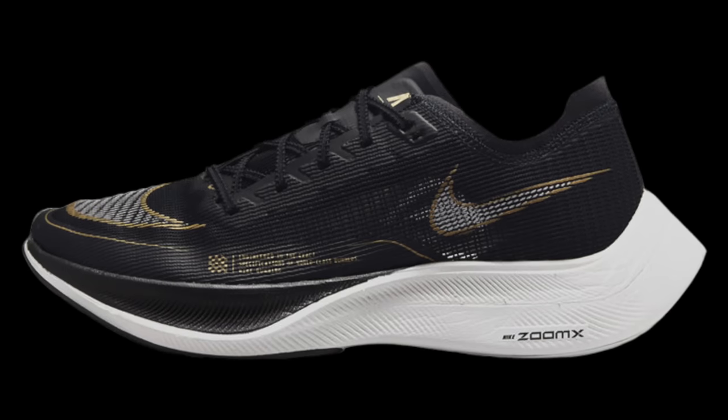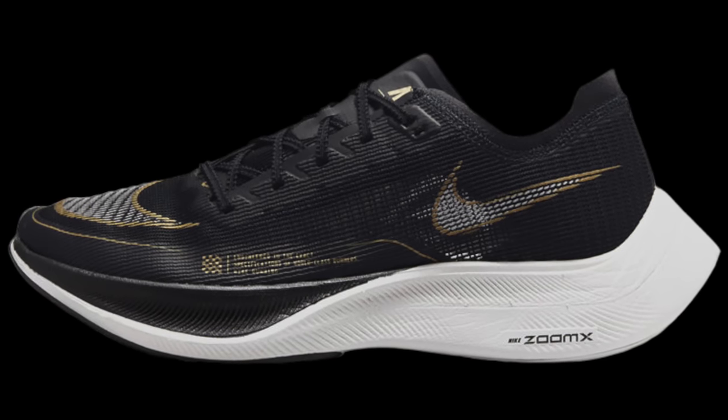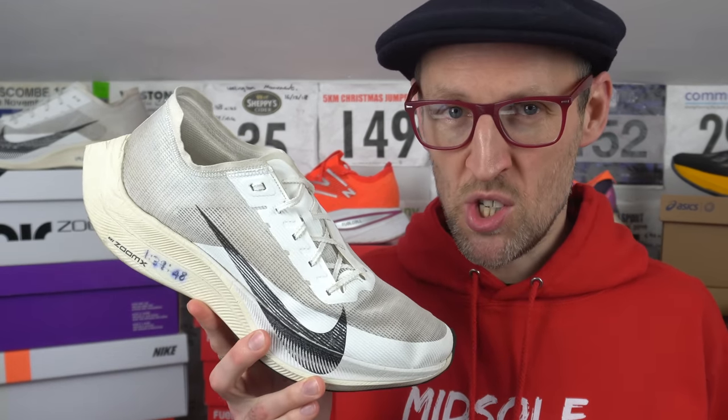Hey cats, it's Ed Midsole Bud here. When a brand needs to create a follow-up for one of their most successful products over the last few years, that process is always fraught with danger. People love the item, they don't want it to change too much, but they still want a refresh — a sparkly new version that does all the original did, but more. It's the same with albums, films, air fryers perhaps, but it's especially true with running shoes.